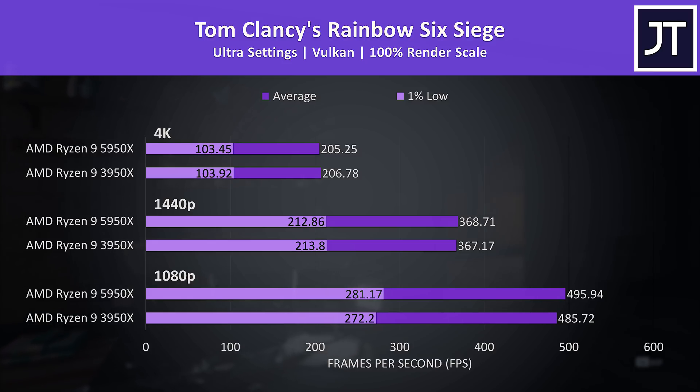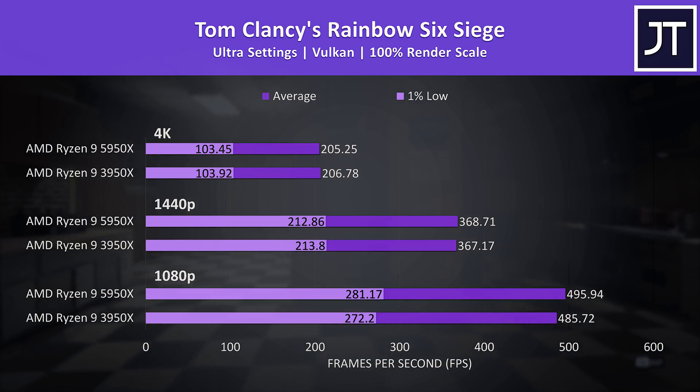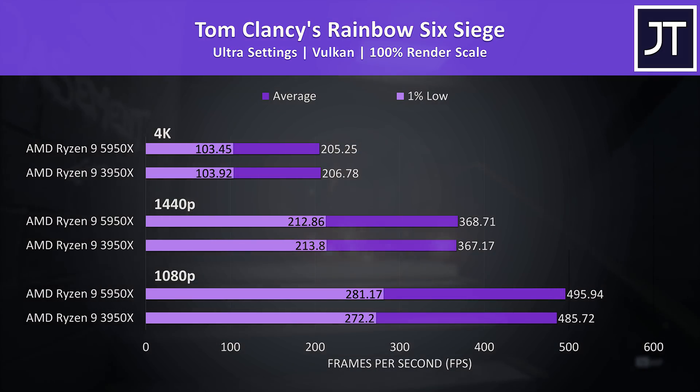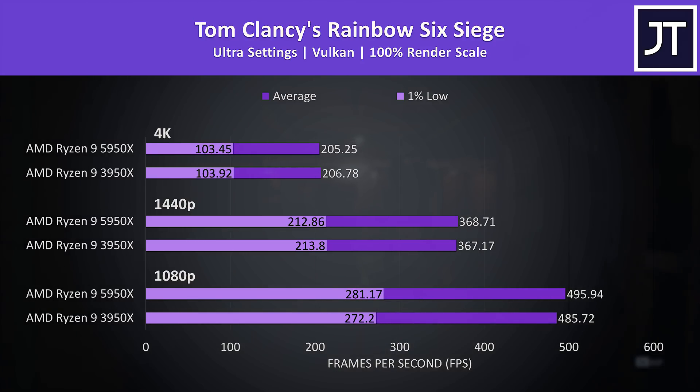Rainbow Six Siege was tested with the game's benchmark with Vulkan — only small differences here, and even at 1080p the 5950X was just 2% ahead in average FPS, and honestly probably not a difference you're actually going to notice when playing given both are near 500 FPS anyway.